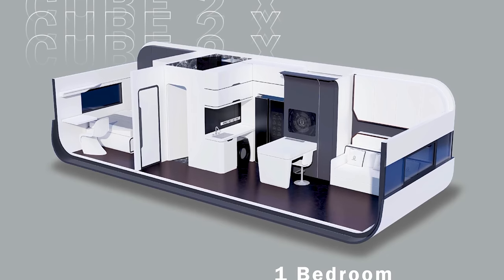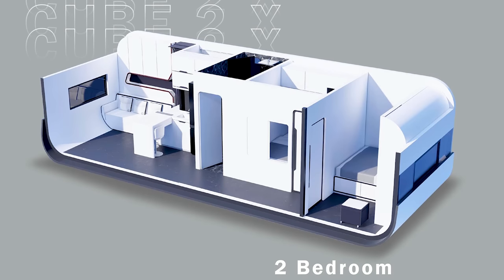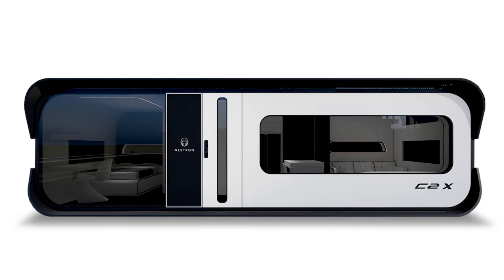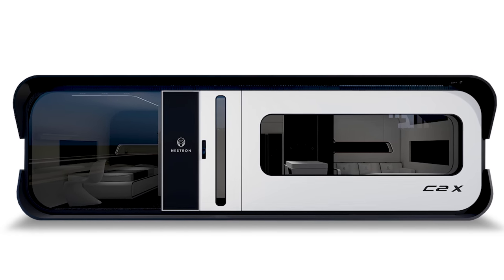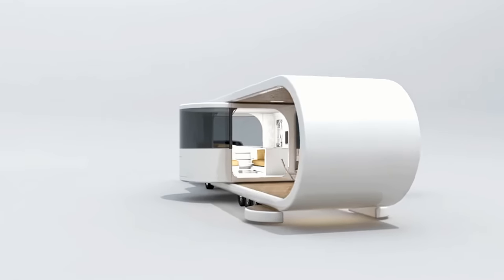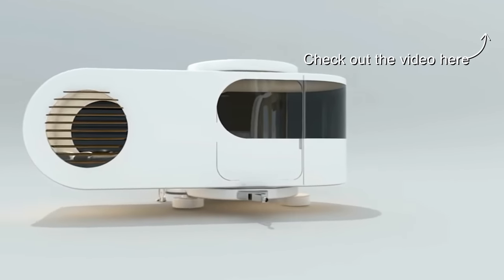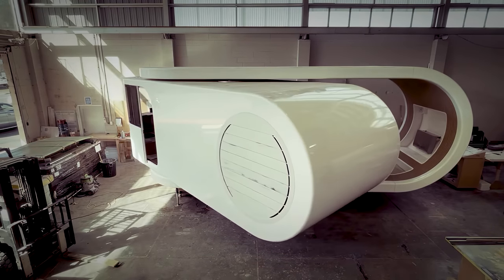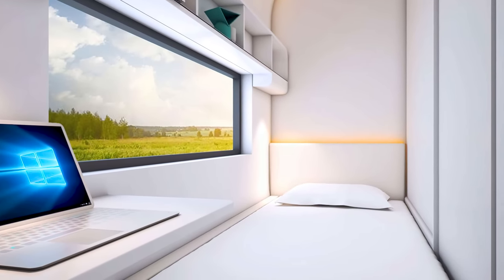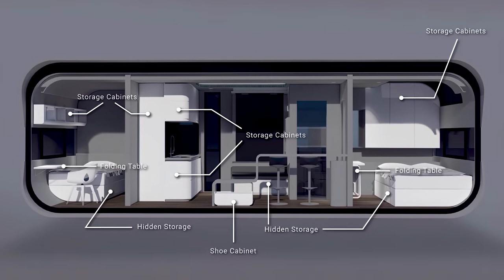There are two floor plans to choose from: a one- or two-bedroom layout. Aside from the obvious difference, the two-bedroom option sacrifices the curved skylight window that the one-bedroom has. The secondary bedroom has a storage bed with mattress shelves, shelves, and a wardrobe. That's where most of the differences end.